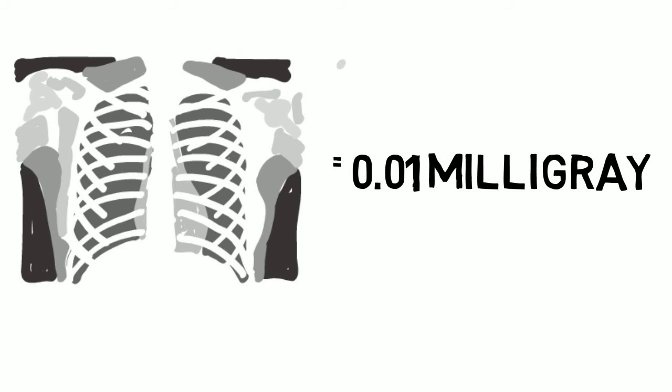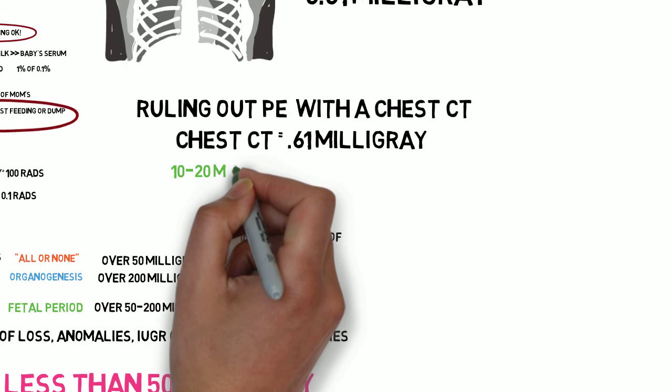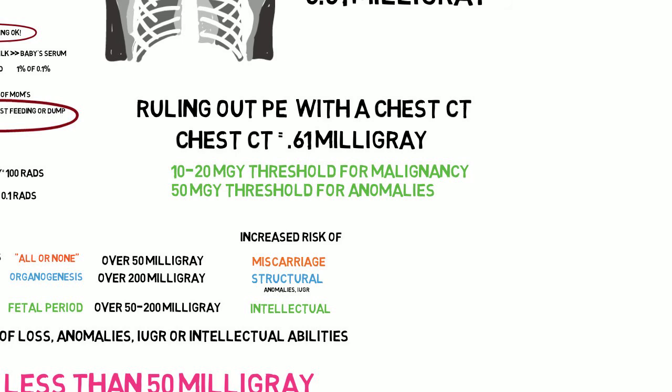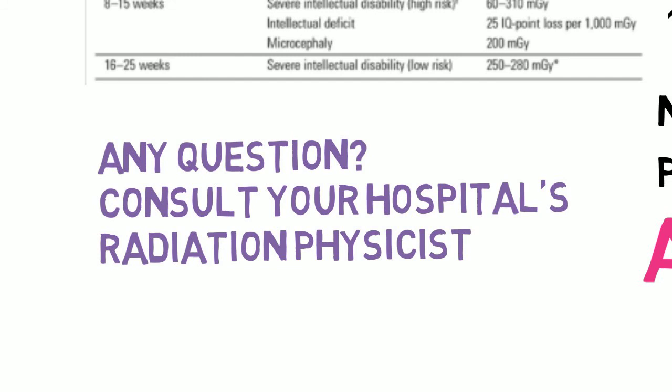For a chest CT to rule out PE, you would change the exposure to 0.66 milligray, which is the upper end of the range, and say that it's still well below the 10 to 20 milligrays for malignancy and 50 milligrays for intellectual or structural defects — and actually, the thresholds are probably even higher than 200 milligrays. For most imaging, this will get you in the ballpark. For special circumstances, like a patient having received large doses of diagnostic radiation while being treated for trauma or malignancy, consult your hospital's radiation physicist for a formal consult.